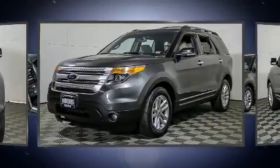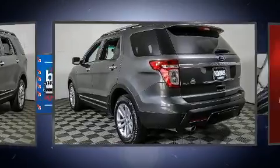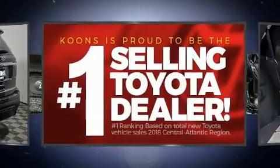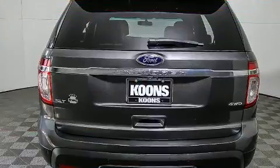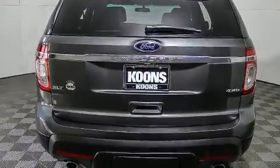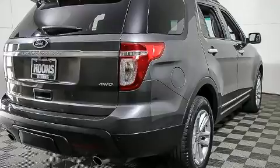Ford infused the interior with top-shelf amenities such as one-touch window functionality, a tachometer, speed-sensitive wipers, a power seat, power door mirrors, and heated door mirrors, and much more. Third-row seats provide an even greater maximum passenger capacity.